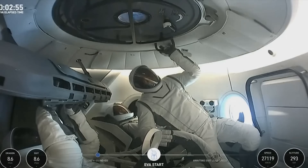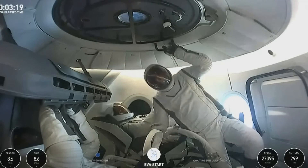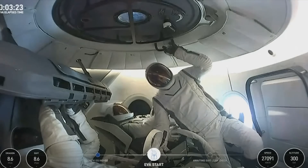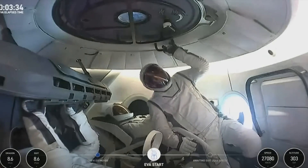Dragon SpaceX, a reminder: after the initiation of primary O2 flow, EV1 and EV2 will need to adjust VOX threshold low following primary O2 flow initiation. EV1 copies. EV2 copies. Dragon SpaceX, secondary flow purge complete. Close secondary O2 valves and report ready for suit pressurization. EV1 closed. EV2 closed. Report 1 closed. Report 2 closed.